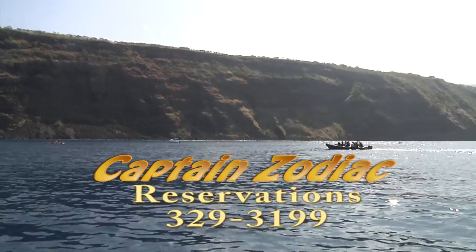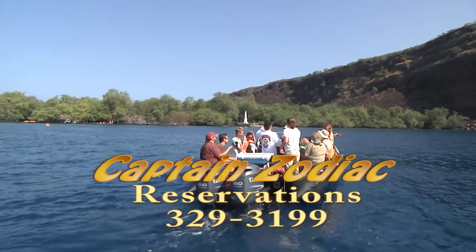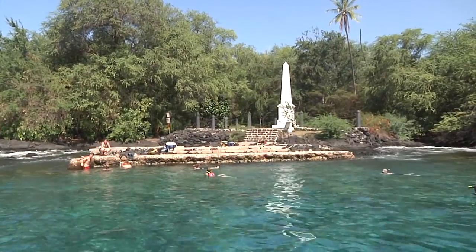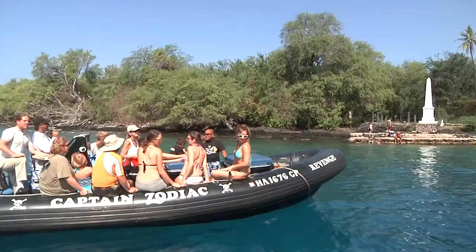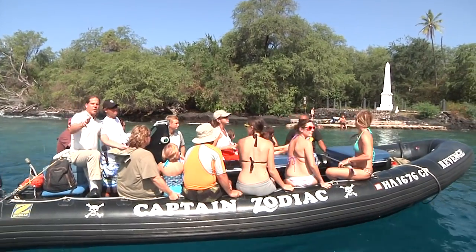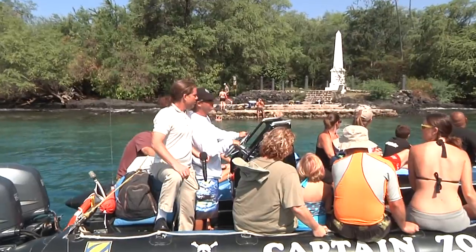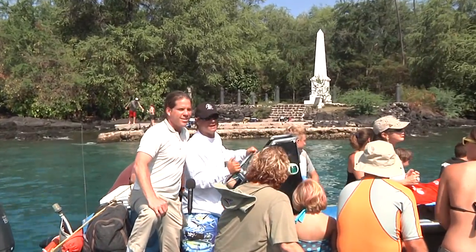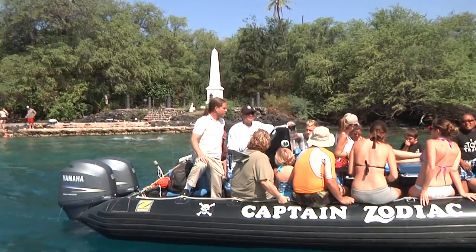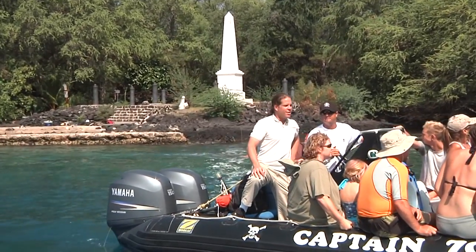The serenity of Kealakekua Bay is absolutely stunning for the senses. This place is absolutely beautiful. We're in Kealakekua Bay — a marine sanctuary and Hawaii's premier best snorkeling spot. You don't get any clearer water in all of Hawaii than the Kona Coast. So tell me about this monument back here. This is Captain Cook's monument — this was the first place he landed in the islands of Hawaii. That was January 17th, 1779. This is where James Cook actually lost his life — on Valentine's Day, 1779 — in a dispute with some natives right here in Kealakekua Bay.